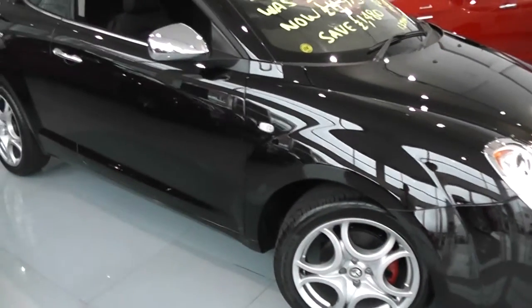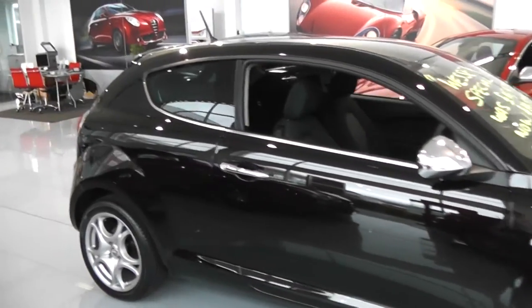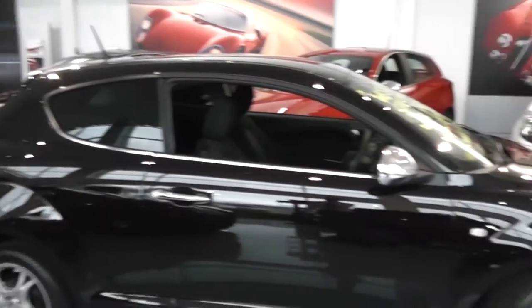We've got side indicator lights, chrome-plated wing mirrors, chrome door handles and also the chrome strip underneath the window. Very modern-looking car.